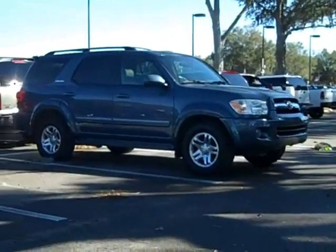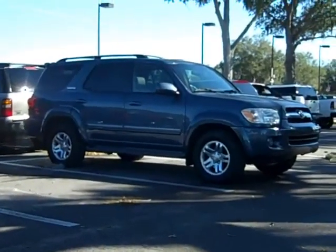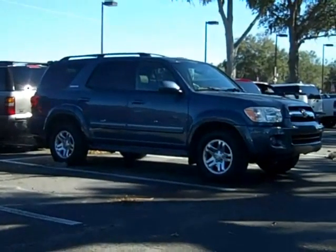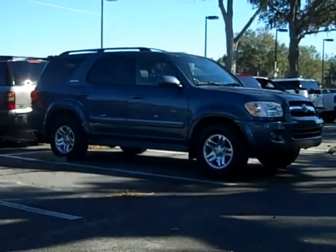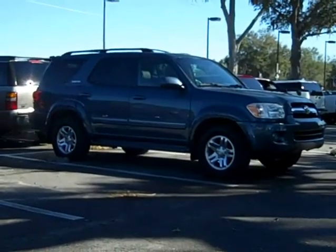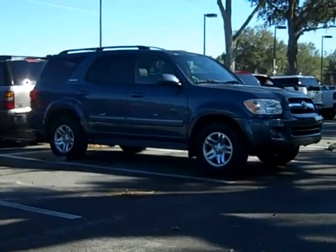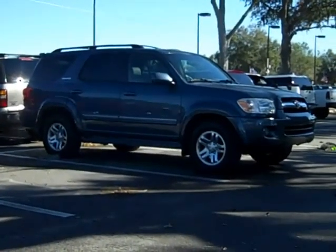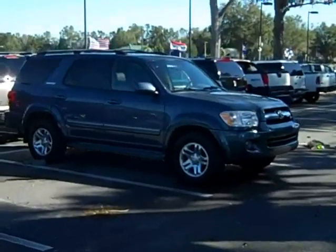Don't forget to check out all of our inventory online at SantaFeFord.com — that's SantaFeFord, all one word, no spaces, no dashes, dot com. And if you're watching this on YouTube, to your right there'll be a blue link you can click on to take you right to our website. This is Randy, thanks for watching.